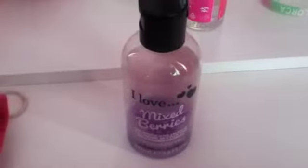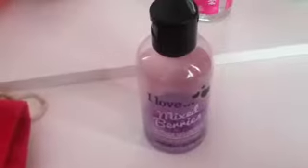Next I've got this body wash and I got this from Primark, it was about £1.50 I think. It's mixed berries and it's nearly gone because I need to get a new one.